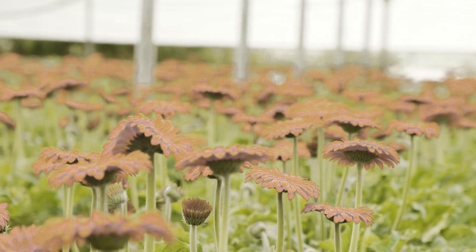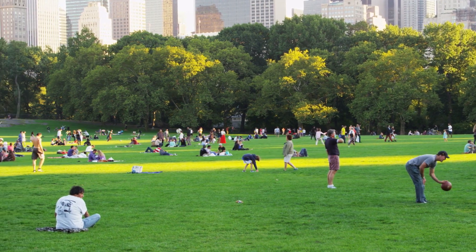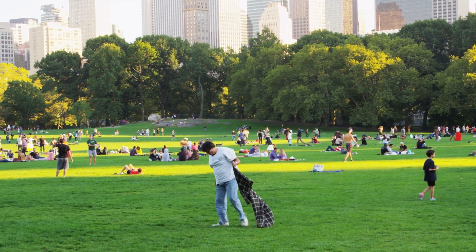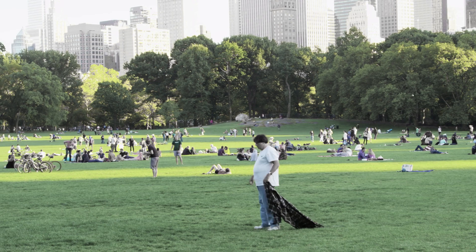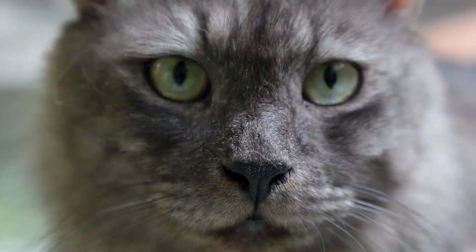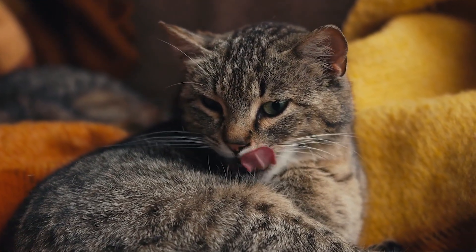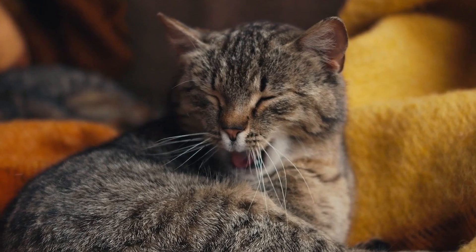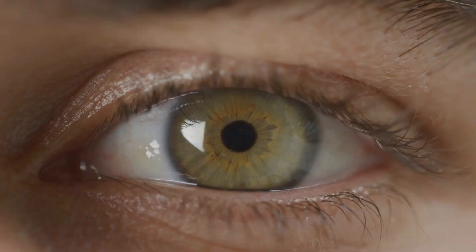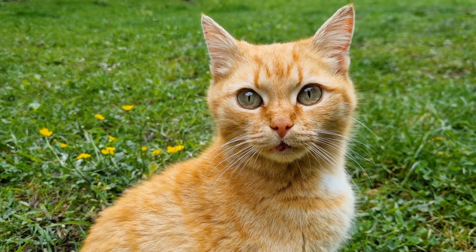In contrast, blues and greens are much more vivid in a cat's world, standing out against a background of duller tones. Imagine looking at a grassy field or a leafy tree — for you, the greens are rich and varied, but for your cat, the greens remain visible yet less intense, while red flowers or berries may blend into the leaves, almost indistinguishable. Interestingly, this type of color vision is somewhat similar to that of a person with red-green color blindness, who also has difficulty distinguishing between certain shades of red and green, experiencing the world in a way that's closer to how cats see.